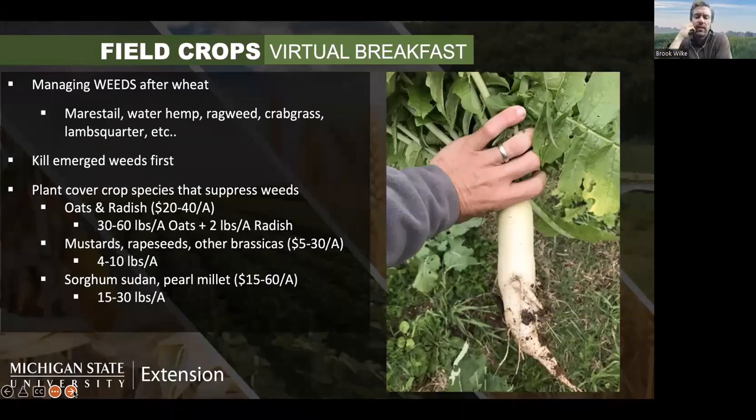Another option I really like is sorghum sudan or pearl millet — really fast growing grasses that can put on a lot of biomass in a hurry if planted in summer, especially if you have livestock that need feed. When sourcing seeds, determine if your goal is forage or not, because the cost can be very different. You can get basic sorghum sudan for less than a dollar per pound, throw it in the ground at 15 to 30 pounds per acre, and you'll have great cover for the rest of the year.